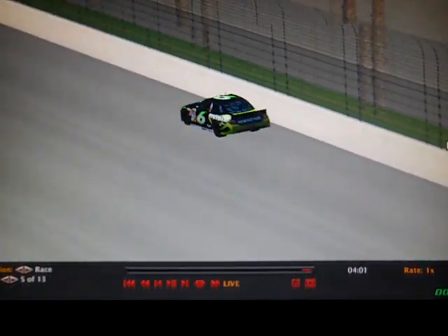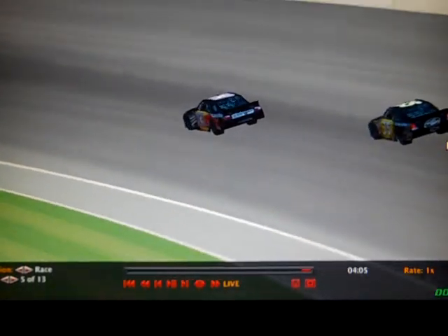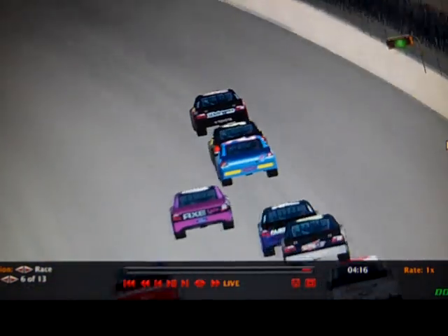Cody Woosley is way back here in the 6 car. Going back to the front — the 83 car of James McLeod. He was like fifth a second ago and he's up to the lead. Where did he come from? Came out of nowhere and just passed the 35 car like it was nothing. Incredible.